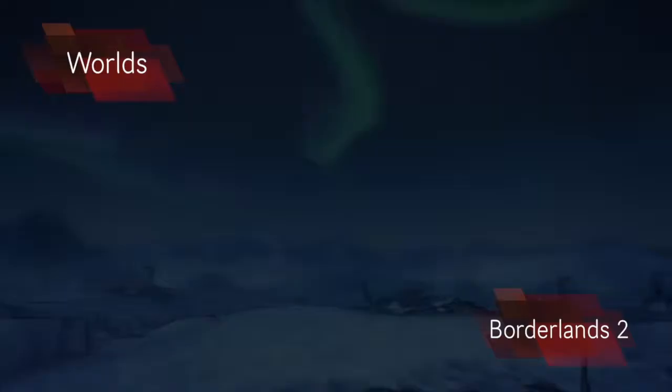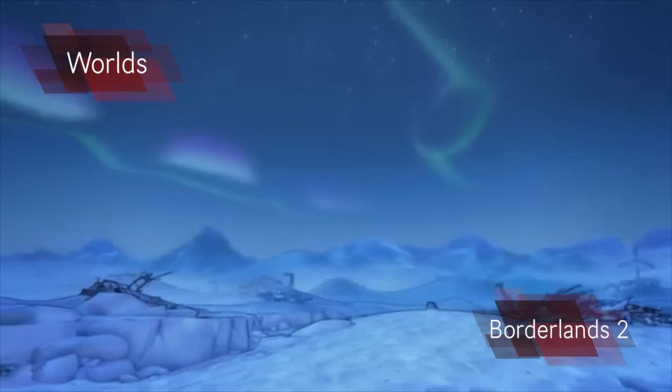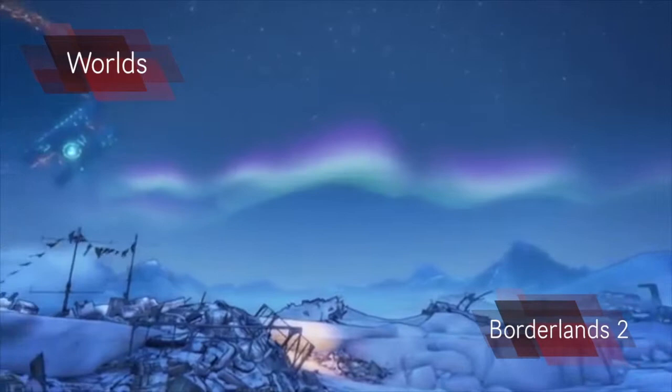The world uses a lot of dirty colours such as browns and greys. Borderlands is based on a dusty alien planet so the colours must reflect that. Many of the objects, such as guns as well as buildings, look very crude as if they had been made out of spare parts or been made in a hurry.